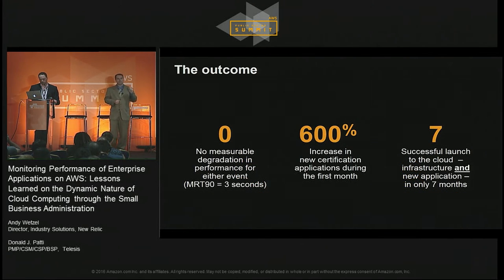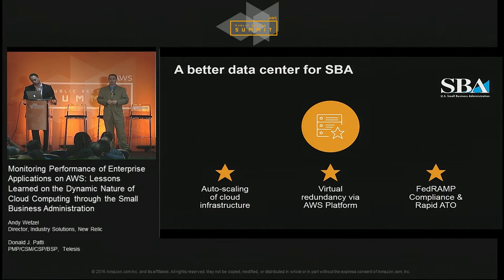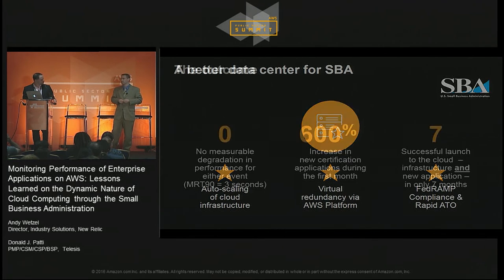The biggest ones that New Relic was a great help on were in helping us separate out the various different layers and know specifically where the problem was. The second thing we did was use New Relic for proactive monitoring — at go live and shortly thereafter for the press announcement, our team members were able to proactively monitor performance of the application and were in a position to make adjustments if the need arose.